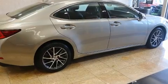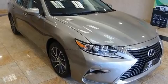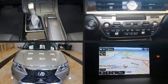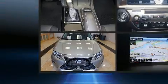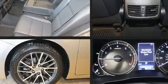Top features include power front seats, a tachometer, a built-in garage door transmitter, automatic dimming door mirrors, automatic temperature control, a power moonroof, turn signal indicator mirrors, and power windows.